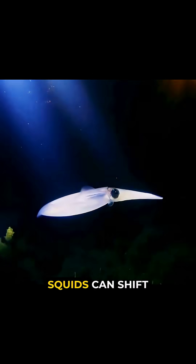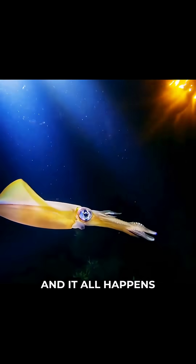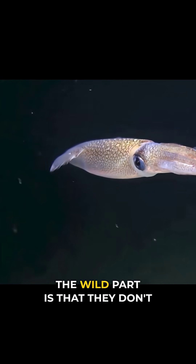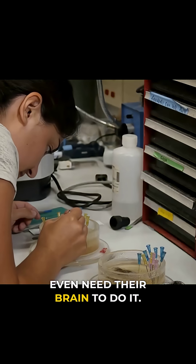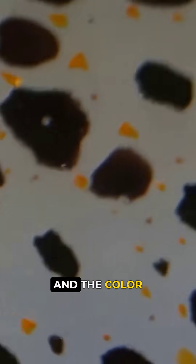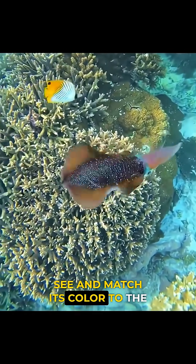With these two layers, squids can shift from nearly invisible to glowing like a neon sign, and it all happens in a fraction of a second. The wild part is that they don't even need their brain to do it. Scientists cut the nerves between a squid's brain and its skin, and the color cells still flickered and reacted. It's as if the skin itself can see and match its color to the world around it.